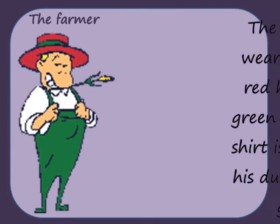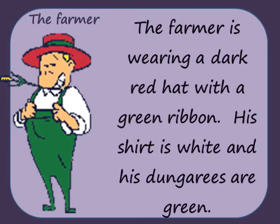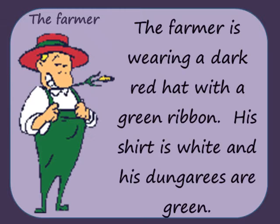The farmer is wearing a dark red hat with a green ribbon. His shirt is white and his dungarees are green.